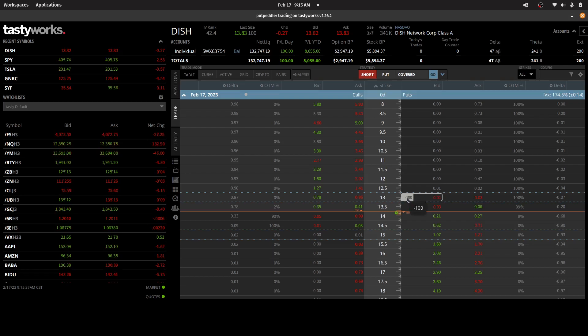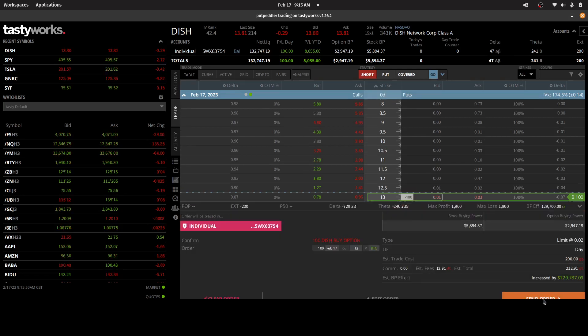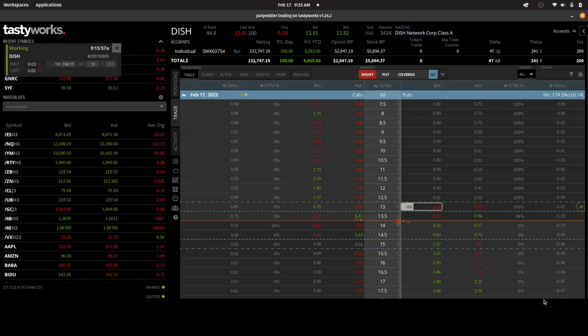I think it's likely that I can get out at two cents, so I'm going to enter a closing trade for two cents on the full position. This is going to debit my account $212. So I'll send that order.